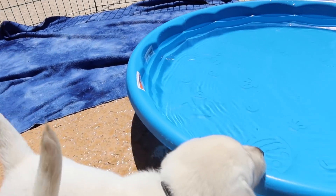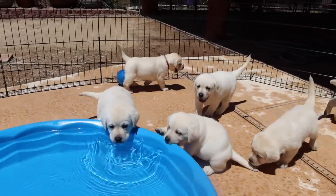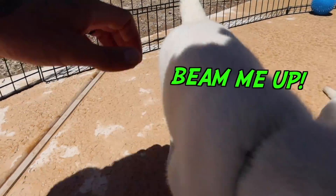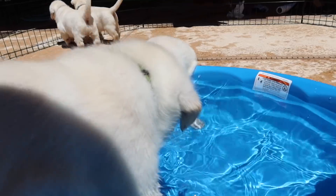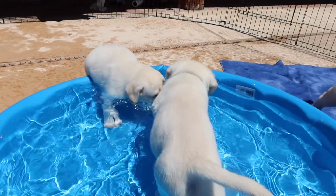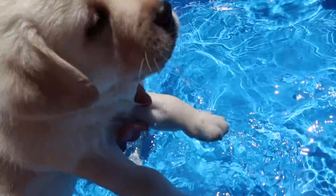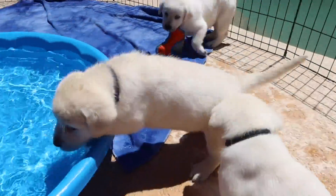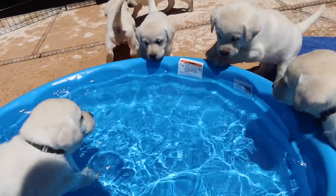They've been kind of checking it out, biting it, drinking — our little buddy with the green color has been putting his feet in there. There you go, there you go! Look at this, it's the kiddie pool. Come on, guys — you guys love water, well you will!